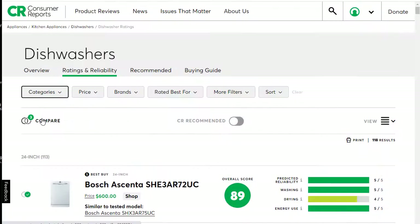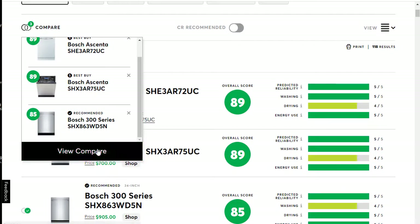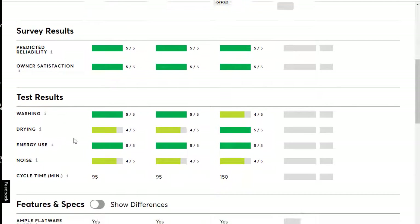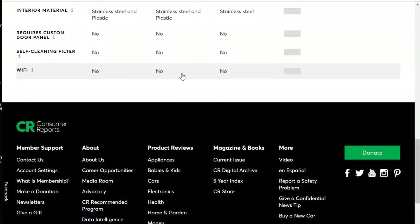Once you've selected the products you want to compare, click the Compare button at the top. It will line everything up so you can see exactly how they compare side by side. So if a particular feature like drying is really important to you, a five out of five rating is going to be better than four out of five, and so on.